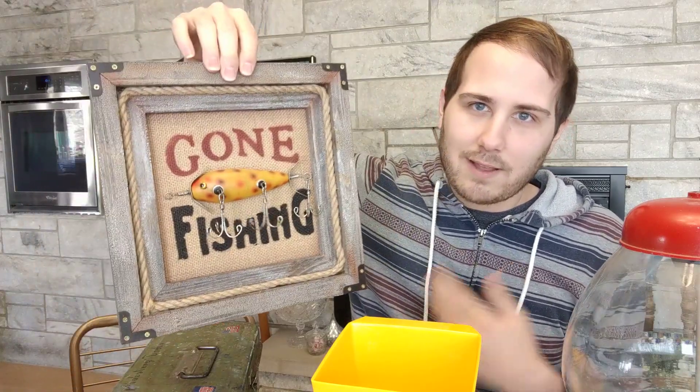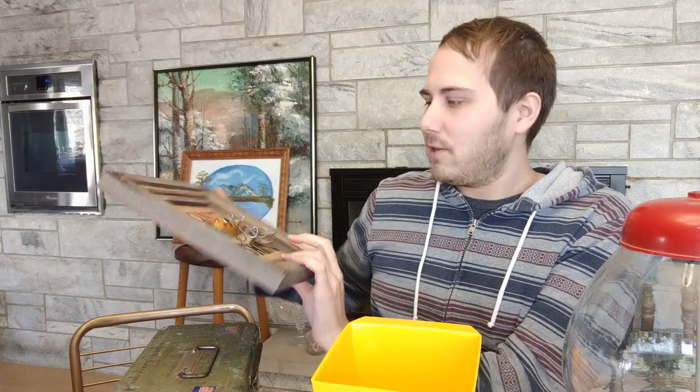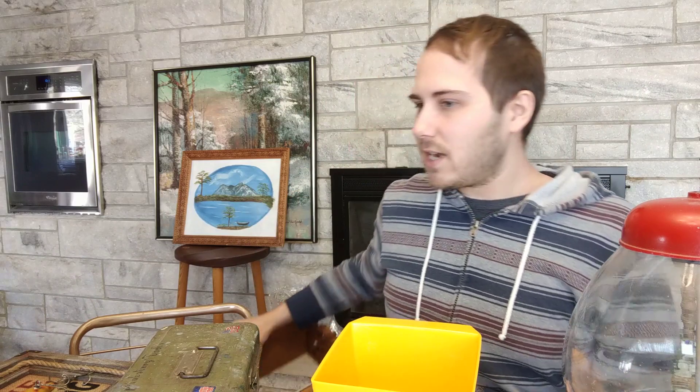Next we've got this sign that says 'Gone Fishing.' It's the kind of thing you could buy at a Gordman's or Old Time Pottery. It's a silly little thing but it'll probably sell for about eight to ten dollars.